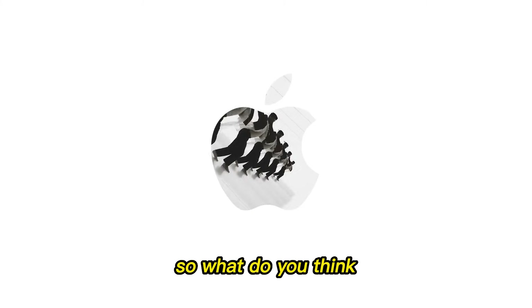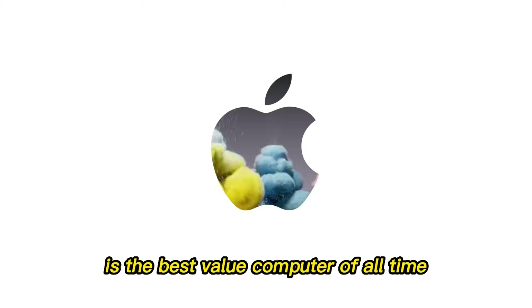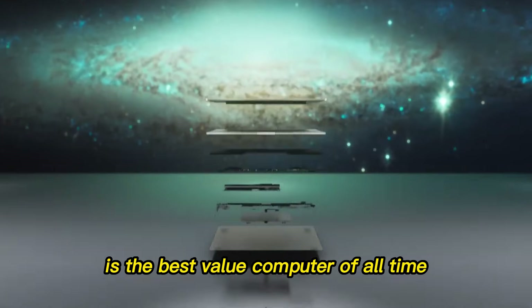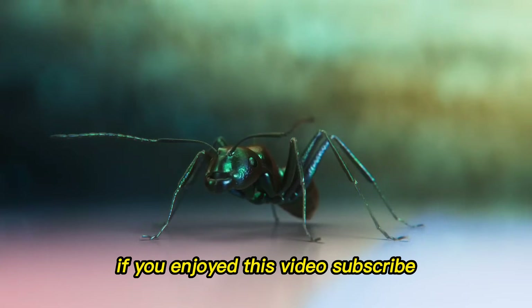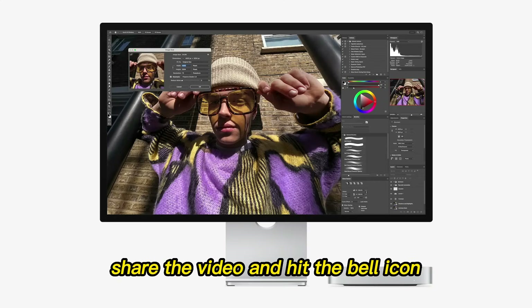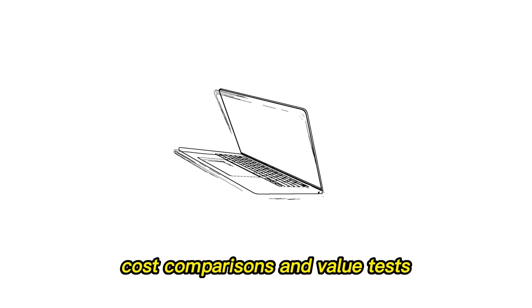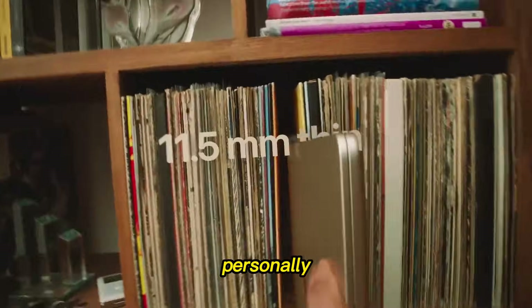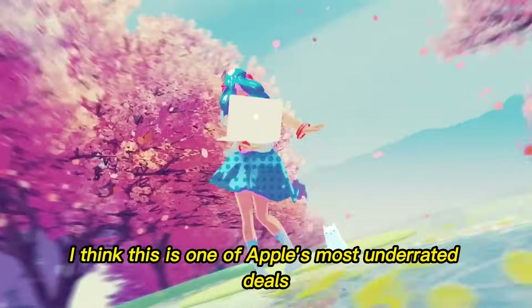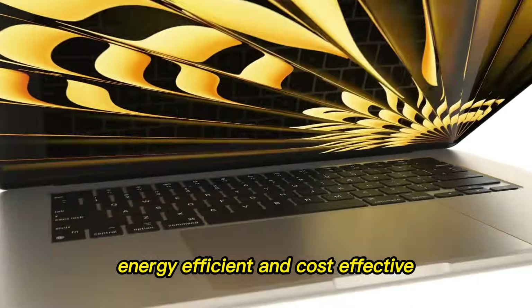So what do you think? Are you convinced that the M4 Mac Mini is the best value computer of all time? Drop your thoughts in the comments — I read and respond to every one of them. If you enjoyed this video, subscribe, share the video, and hit the bell icon to stay updated on more tech breakdowns, cost comparisons, and value tests. Personally, I think this is one of Apple's most underrated deals — small, fast, energy efficient, and cost effective. What more could you ask for in 2025?